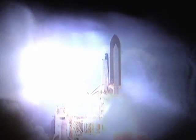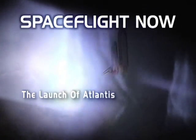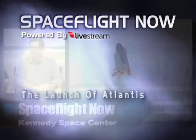Lift off! You're watching Space Flight Now's coverage of the launch of Atlantis. So far, it's been a pretty spotless countdown.